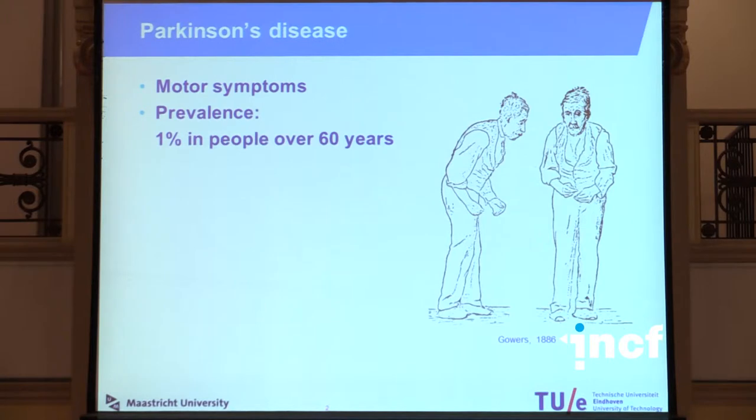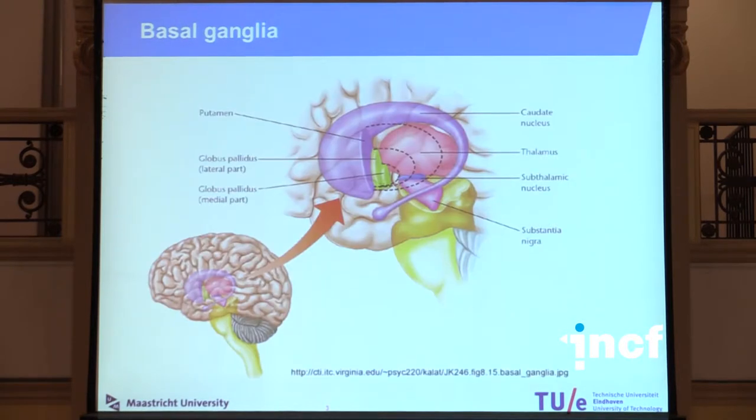Parkinson's disease is a neurodegenerative disease that mainly has motor symptoms. Unfortunately, many of you will be familiar with it, because the prevalence is quite high — one percent of people over 60 years suffer from it. It's a disease of the basal ganglia, a group of grey matter structures deep in the brain, and one of these structures is the subthalamic nucleus, a very small structure, which is what my research focuses on.